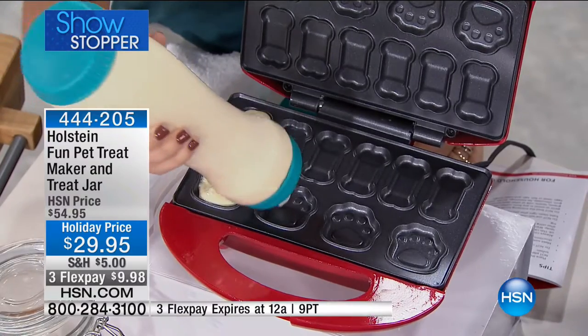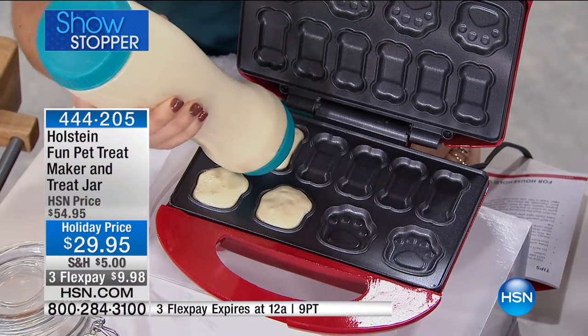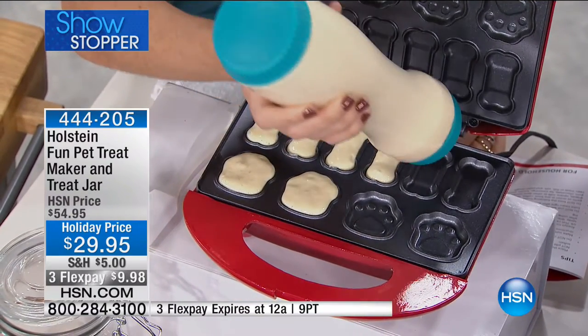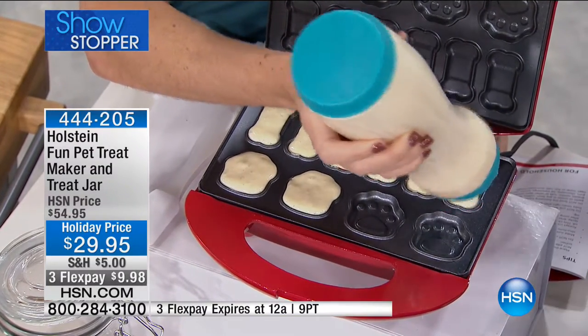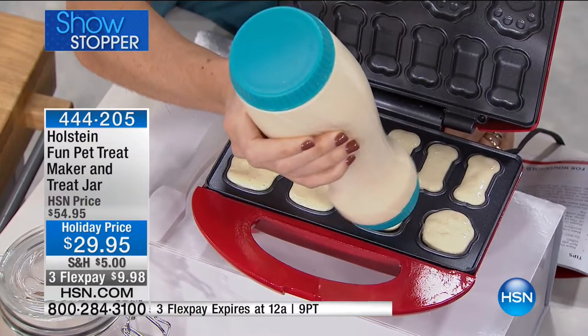We love the idea that you can add your own ingredients because you know what your pet loves. We're including a great recipe booklet so if you've never made treats from scratch, you'll have all sorts of great recipes. Look at how wonderful this is.